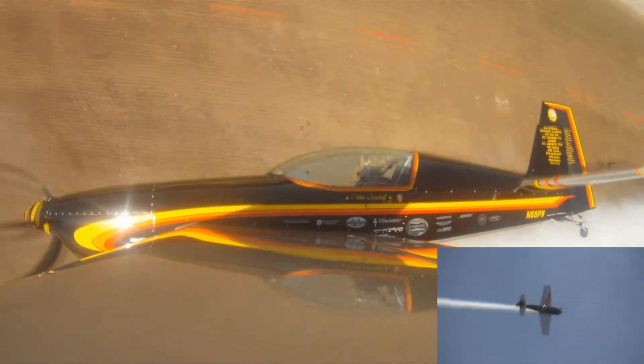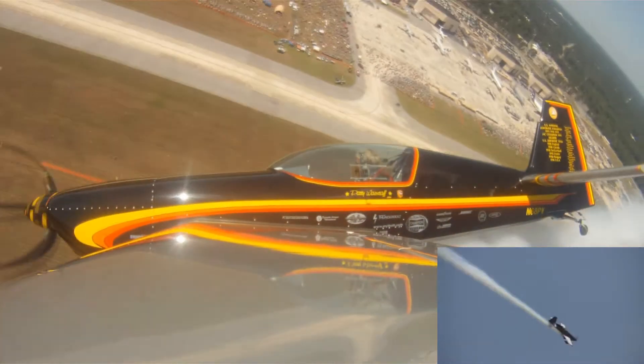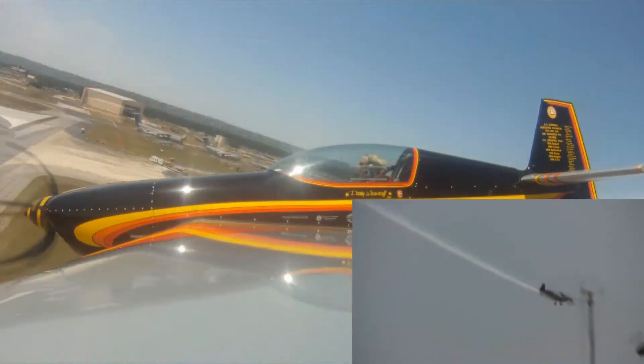And back goes the applause from the crowd. Gary Jackson takes the airplane through a slow, slow outside roll.